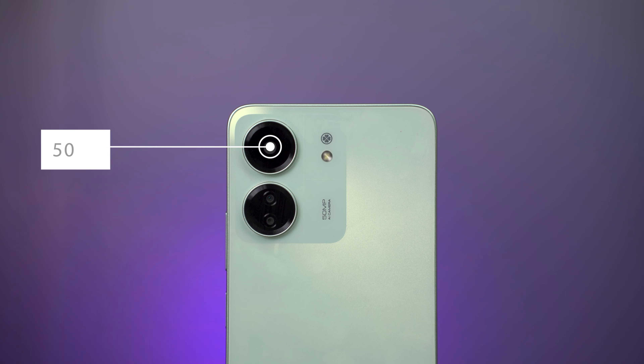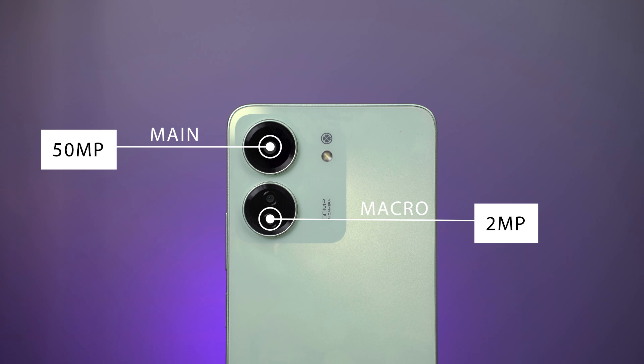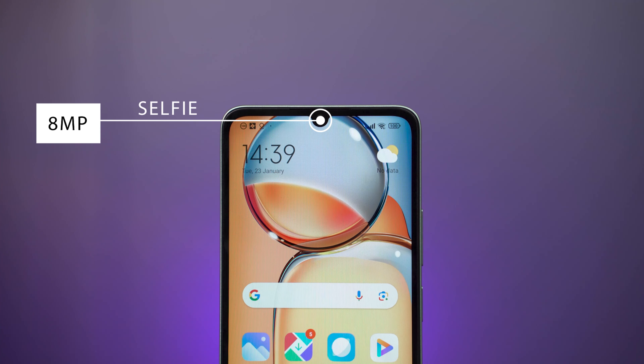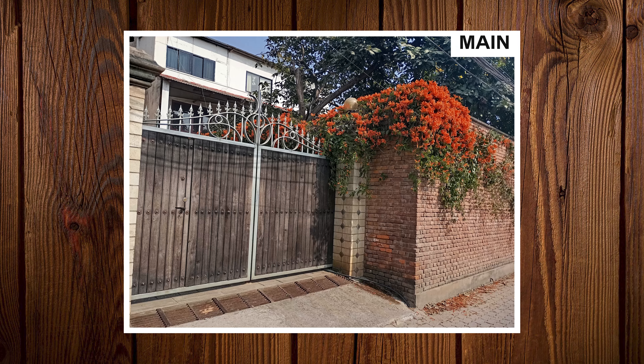Now let's see all the changes in the camera. The Redmi 13C has a main sensor, a macro sensor, and a depth sensor. The macro and depth sensors are useful. For the selfie camera, it has been upgraded to 8MP from the 5MP found on the Redmi 12C.